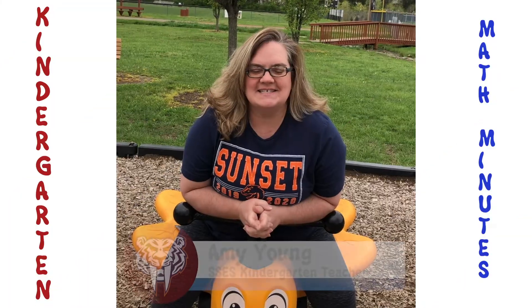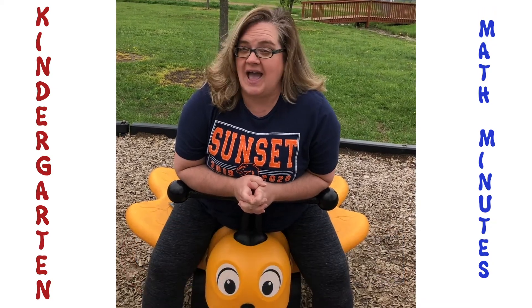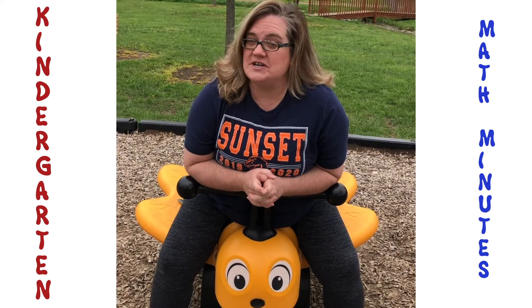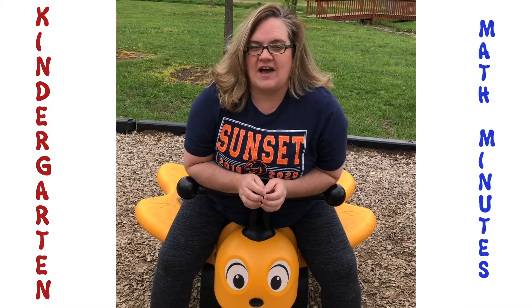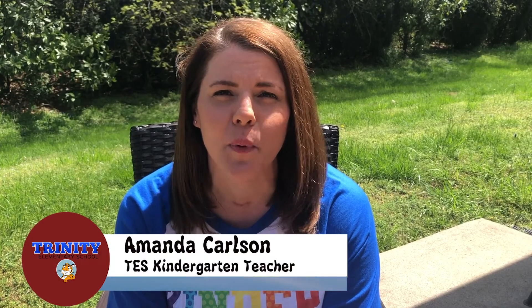Hey Sunset, it's your kindergarten math tip for today. Don't forget to study those math facts and don't forget to write your numbers as high as you can go. Keep on counting by ones, fives, and tens to one hundred. Hey Kindergarteners, it's Mrs. Carlson from Trinity Elementary. I hope that while you're at home you're practicing your addition and subtraction math facts, reviewing your partners at ten, and looking for 2D shapes everywhere you go. Don't forget about our friend Mr. Jack Hartman on YouTube, who makes learning fun and helps our brains grow.